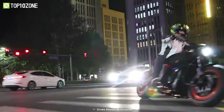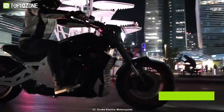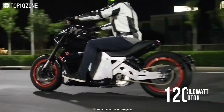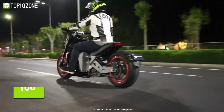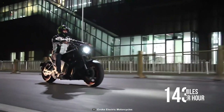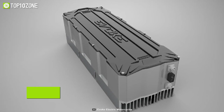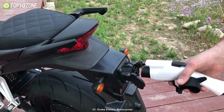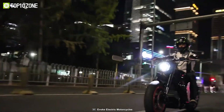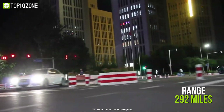Press your limits and zoom through traffic at great speeds with the 6061 XR Ultimate from Evoke Motorcycle, an electric-powered cruiser with incredible range. It is equipped with a 120-kilowatt motor that gives it 160 horsepower and reaches a top speed of 143 miles per hour. With a robust 336-volt DC battery pack, you will be able to charge this bike to 80% in just 15 minutes, while a proprietary liquid cooling system helps you get a range of up to 292 miles.